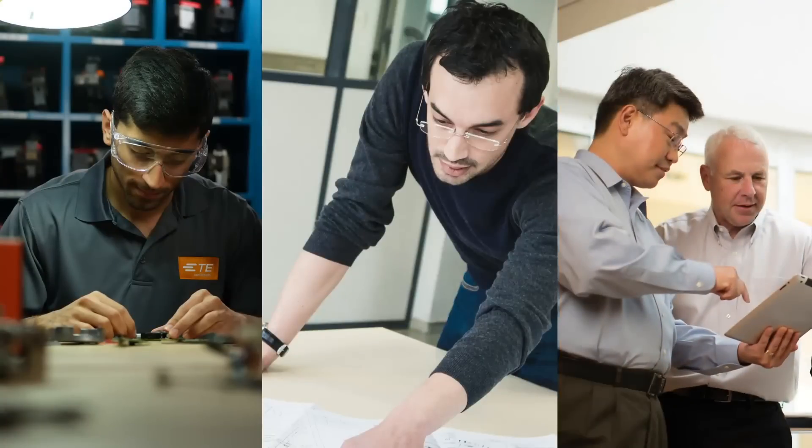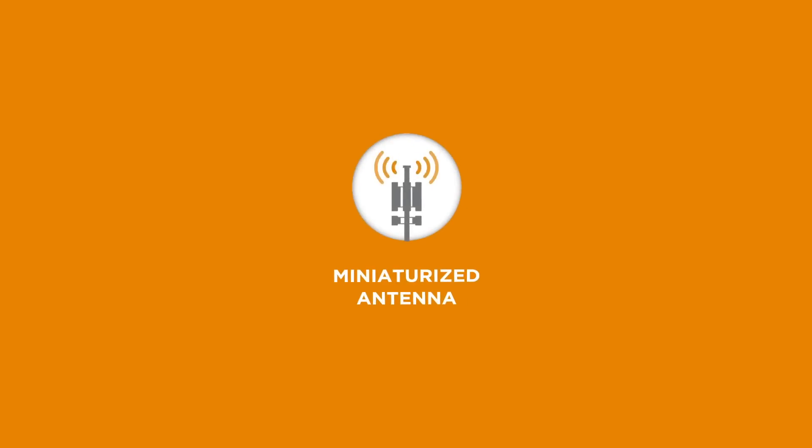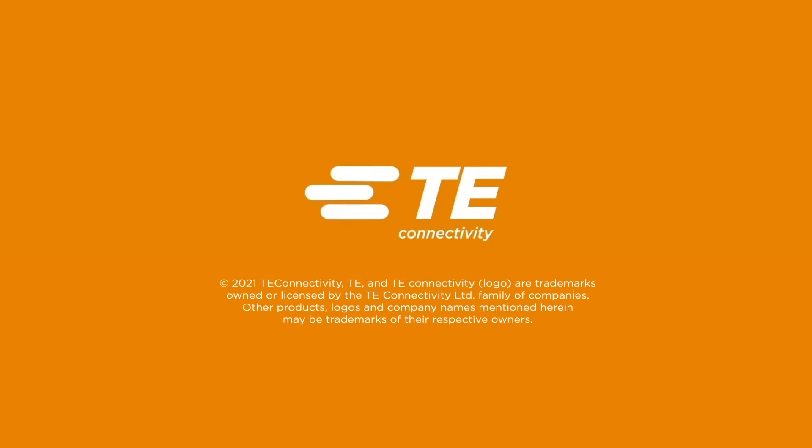At TE, we take pride in our expertise in integrating multiple antennas for various services and protocols into the smallest form-factor devices. Our standards-based, miniaturized antenna assemblies are fully customizable and readily available to support a wide range of advanced applications and complex use cases. If you want to be part of the innovation revolution, visit us at www.te.com.